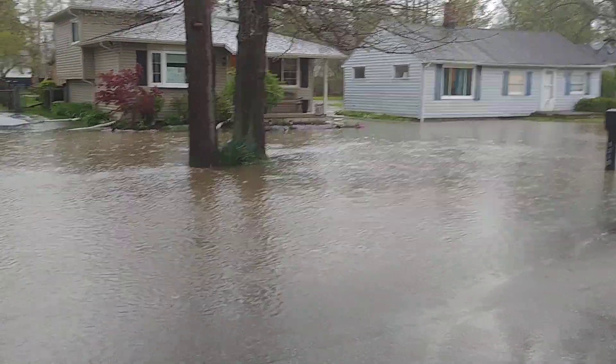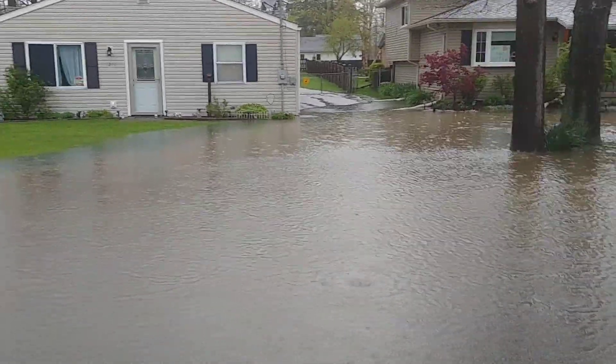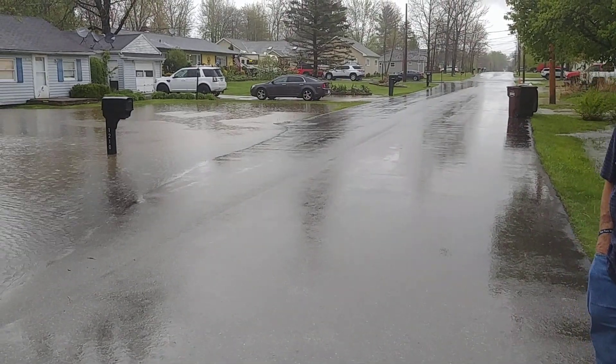I just walked down to my shower last time — it didn't come up yet. Yeah, this water is coming from back here, all around the lake.